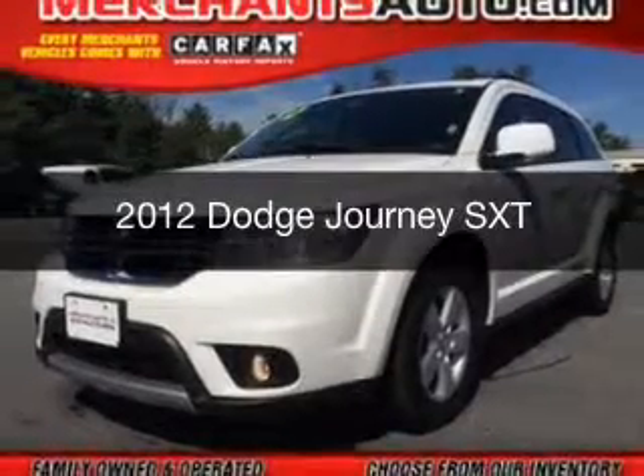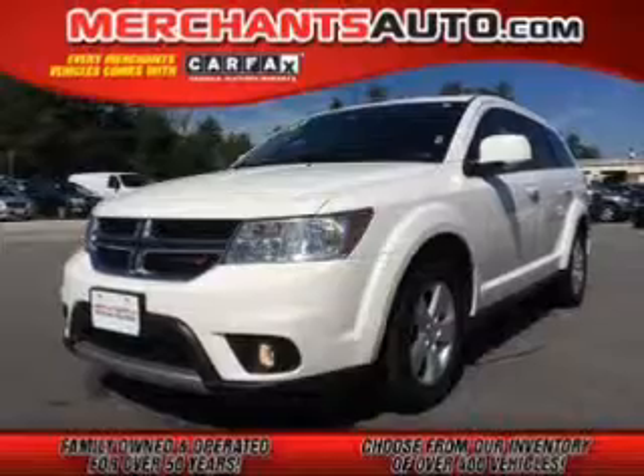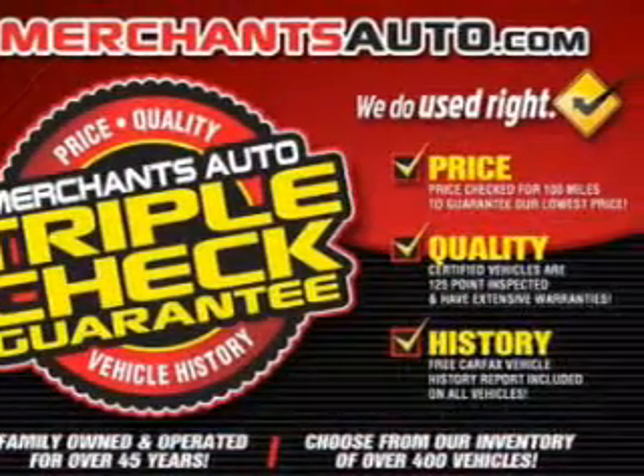This is a used 2012 Dodge Journey, powered by all-wheel drive, a 3.6-liter six-cylinder engine.